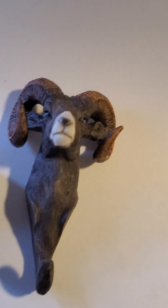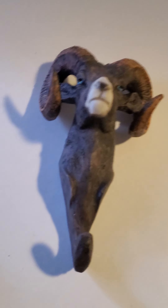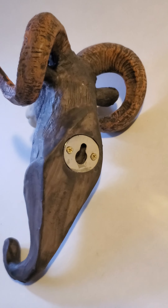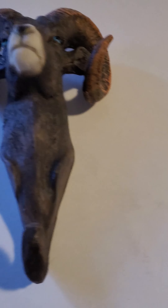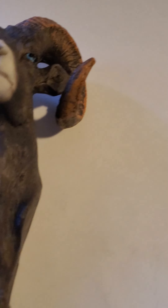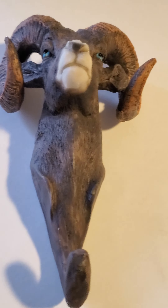Oh, this could look nice on my wall — nice hanger, antelope, ram, whatever you call it. I think this is like six or seven inches — wait a minute, let me find out. Yeah, around that size.